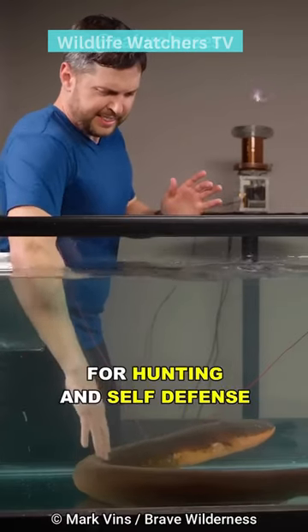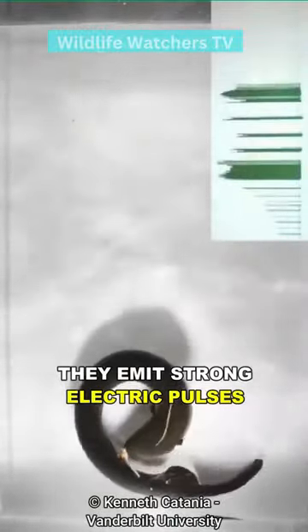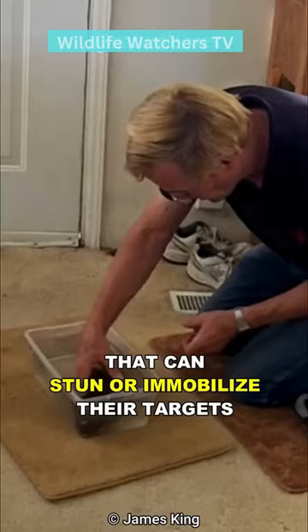They use this power for hunting and self-defense. When they encounter potential prey or threats, they emit strong electric pulses that can stun or immobilize their targets.